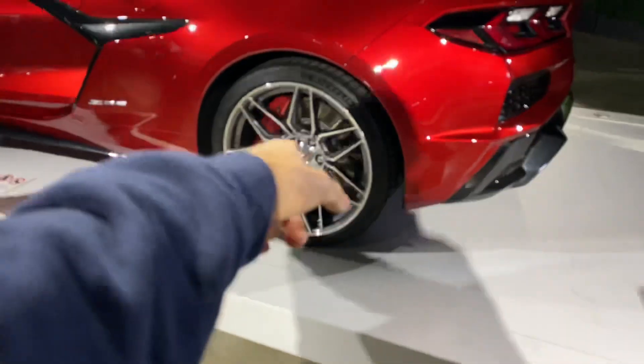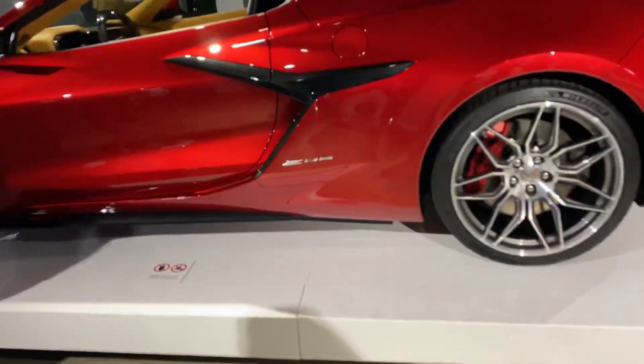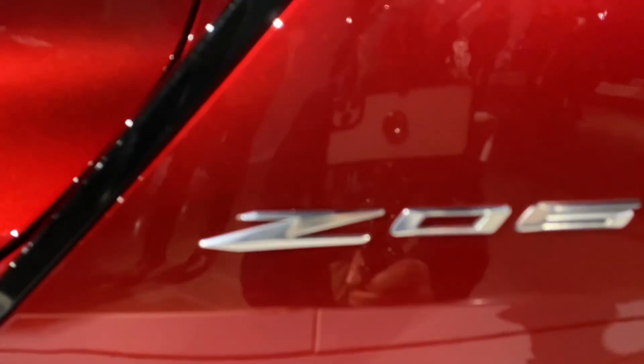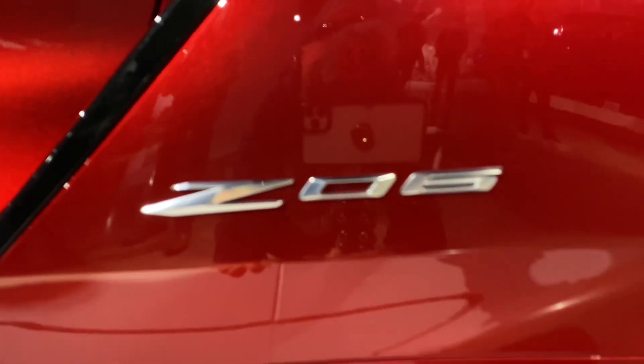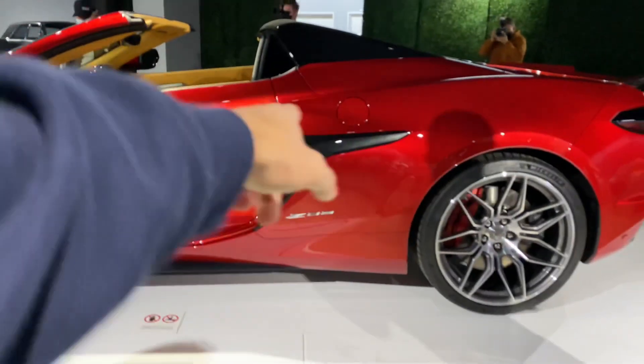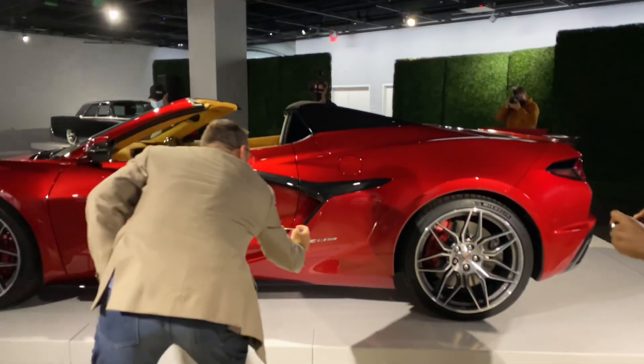You guys already know I love the wheels. Now let's get in on this new Z06 logo here. You guys tell me what you think — the wishbone is starting to grow on me for sure.